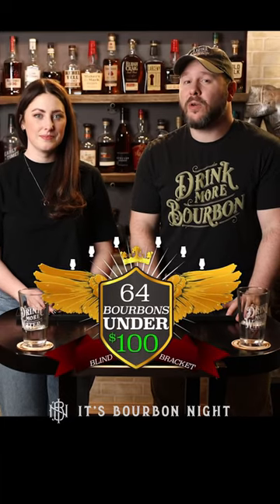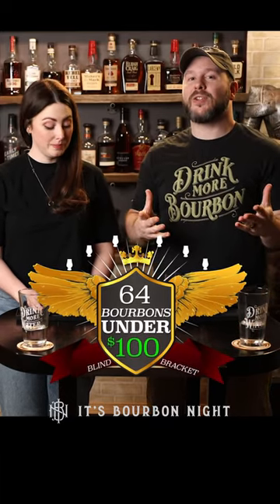It's another episode of 64 Bourbons Under $100, where we're on the quest to determine the best bourbon under 100 bucks.